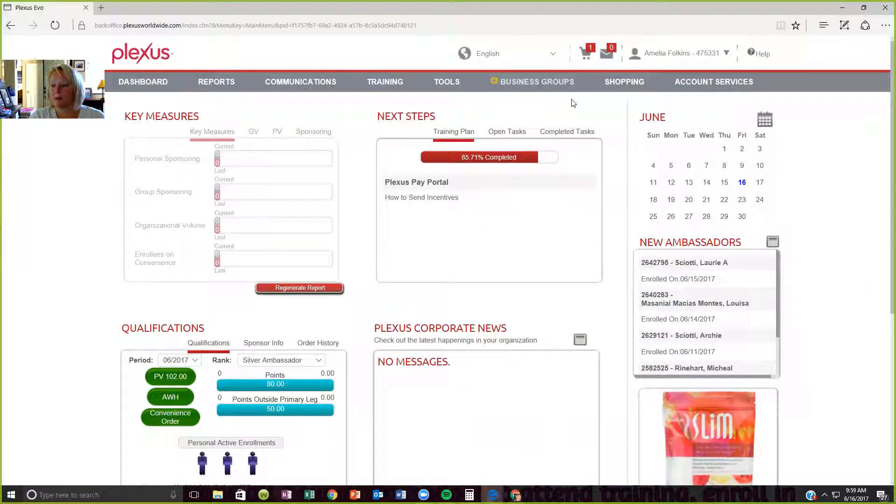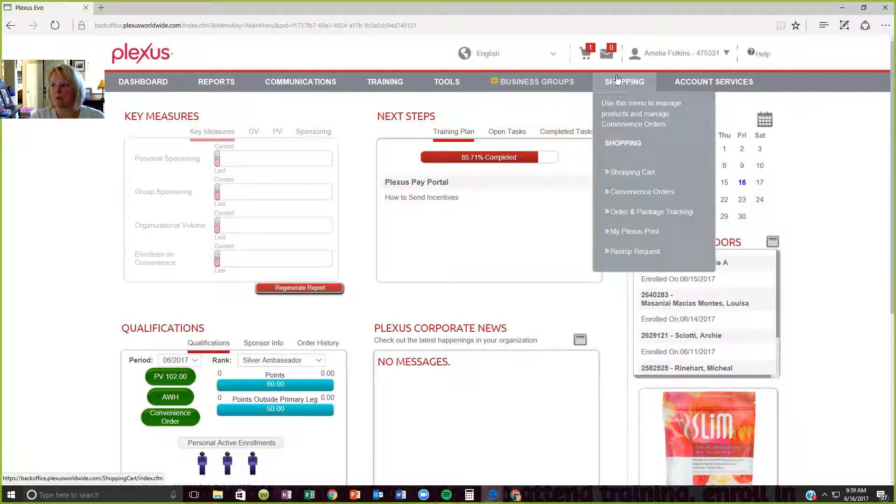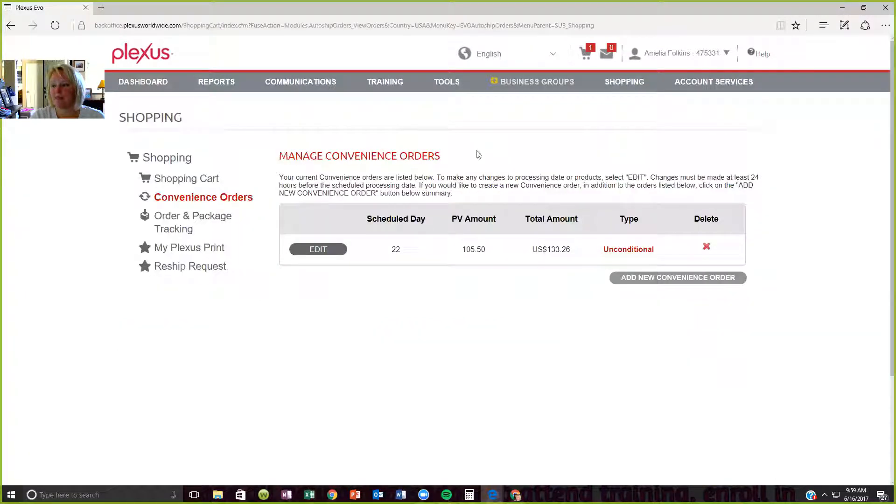If I wanted to change that, or if I wanted to set it up, we're going to hover over Shopping, go to Convenience Order and click on that. This is my convenience order. I can edit it. It says I'm scheduled on the 22nd day of the month for my order to start processing — not to ship out, but to start processing. Usually it'll start processing on the 22nd, and as long as it's during the week, it gets shipped out the next day. It takes three to five days for shipping, but give it a week between your scheduled day and you getting it.